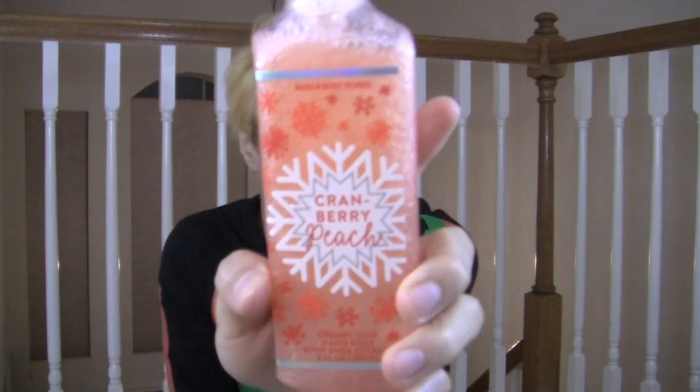The big store tempts me to buy more stuff. The small store — I can just go in and out. Cranberry Peach: it smells like something repackaged from spring or summer. Really peachy, I don't smell much cranberry — maybe a hint. It's one of those ones you just get one. It smells kind of candy-ish, like a holiday punch. I just got one to fill the set of five.